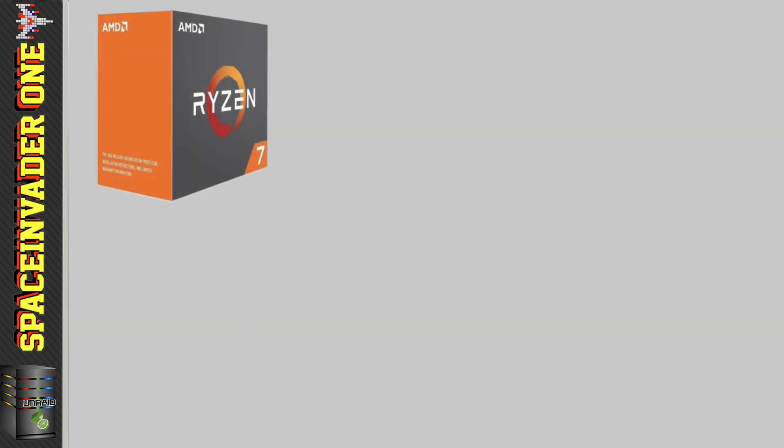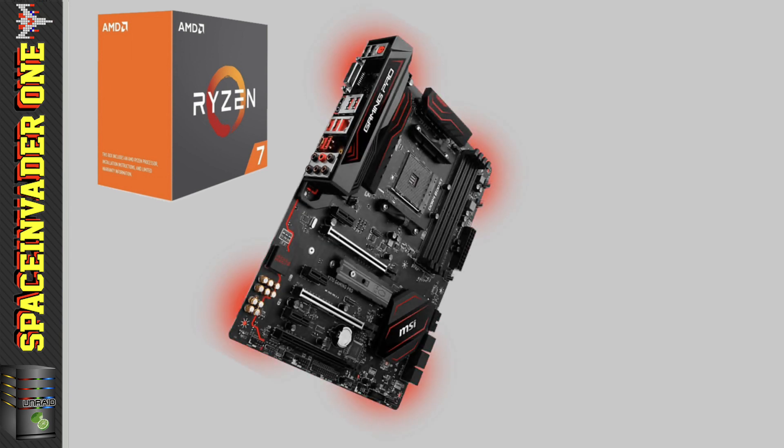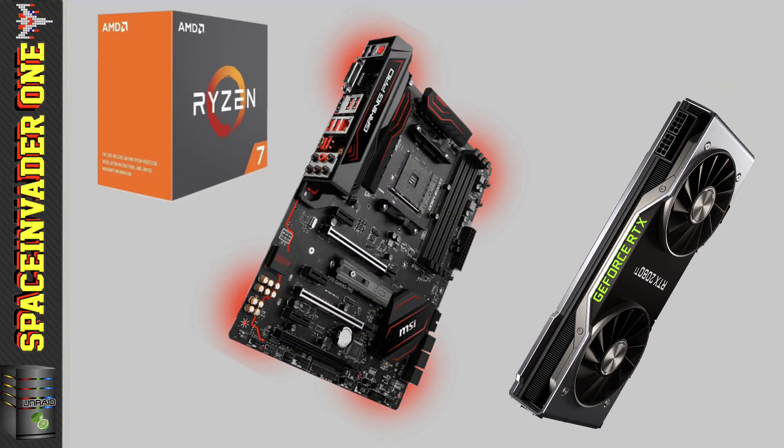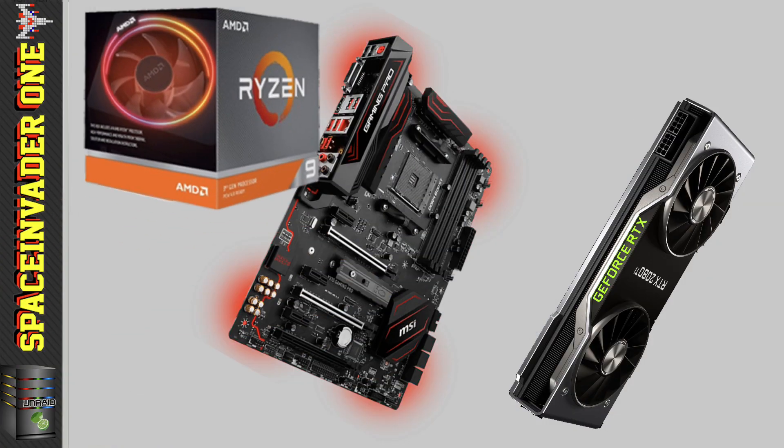My brother had decided to upgrade his server. He had a Ryzen 1800X in an MSI Pro Carbon X370 motherboard along with an Nvidia 2080 Ti as the GPU. He was planning on upgrading the GPU to an RTX 2080 Ti and upgrading the CPU to the new Ryzen 9 3900X.